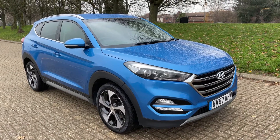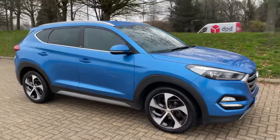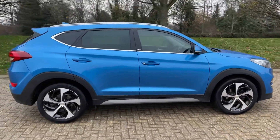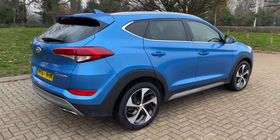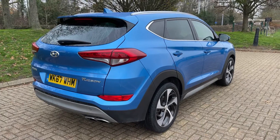Here we have the Hyundai Tucson automatic on a 67 plate. I'm going to start off by showing you around the outside of the car and then we'll hop in and run through some controls on the inside. From the outside you can see it's a five-door car with alloy wheels and tinted windows. Let's start off inside the boot and then work our way around the rest of the car from there.